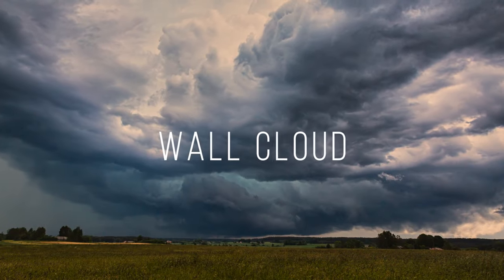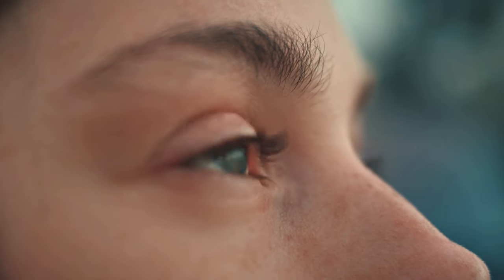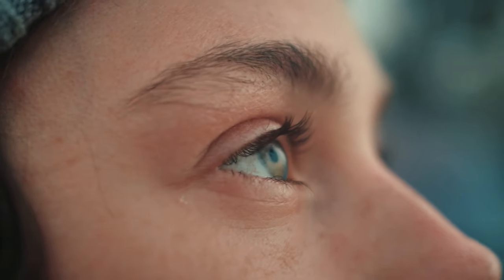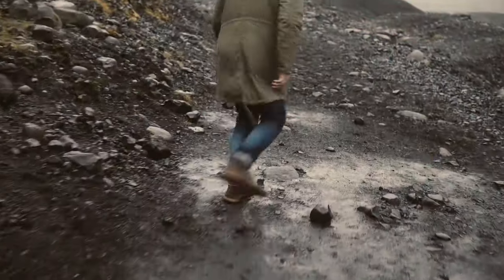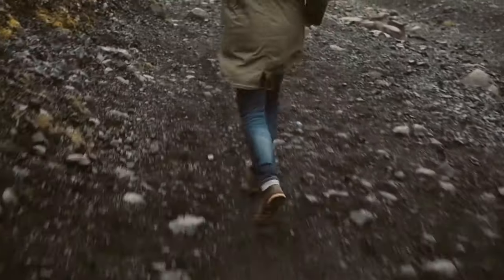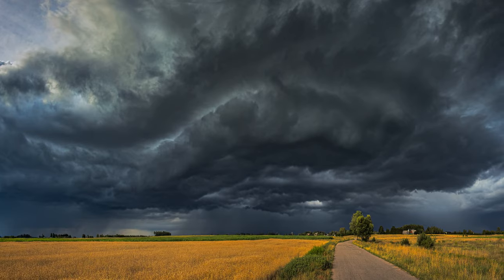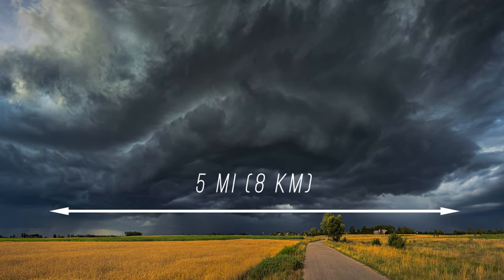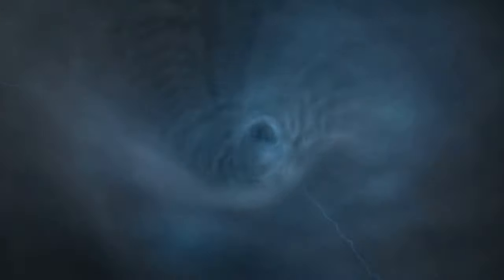A wall cloud is one of those things you're both excited and scared to see. During a thunderstorm, these wall clouds sit lower than anything else and can be up to 5 miles long. And if they start spinning, tell your legs to start running — you might be in for a tornado.